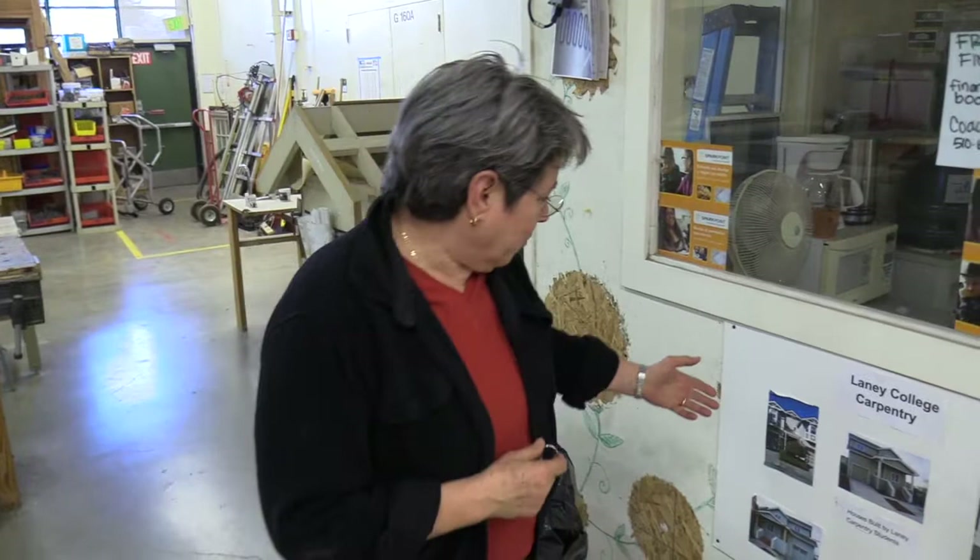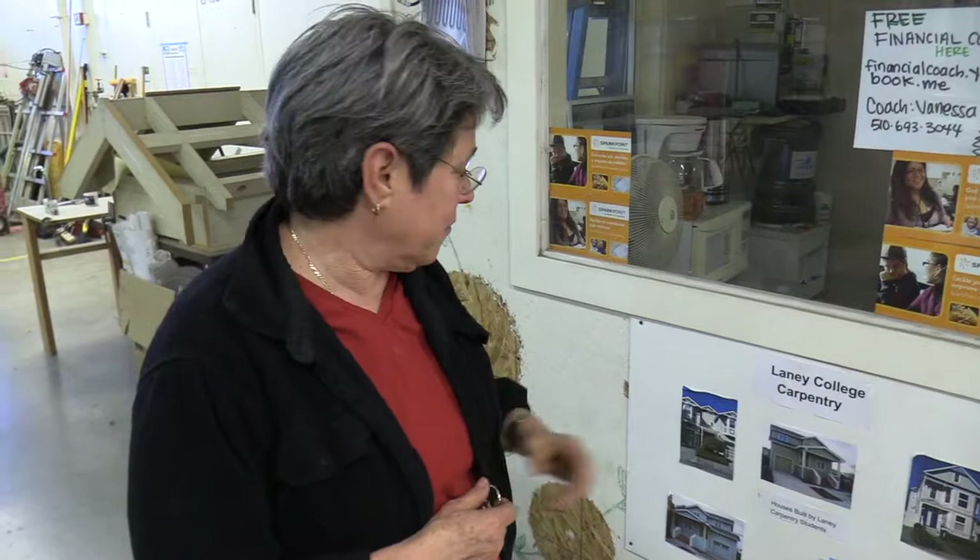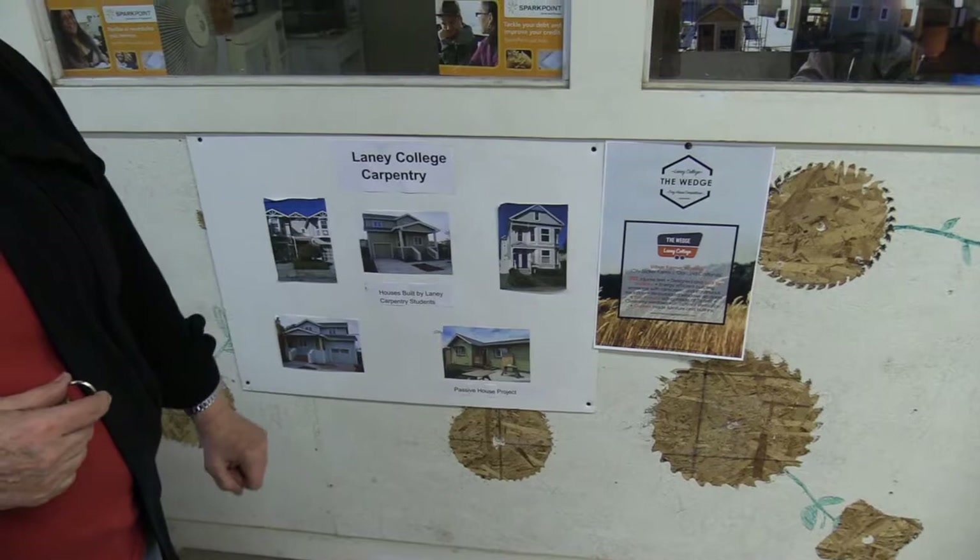The carpentry department at Laney College is in a partnership with the city of Oakland to go out into the community and build low-income housing. In the last 30 years we've built about 18 different houses, from duplexes to single-family homes, to even a passive house which is extremely high efficiency. That last house was in Oakland and sold for four hundred thousand dollars. This house here doesn't have a heater, doesn't need a heater — there are no air leaks, it's totally energy efficient.